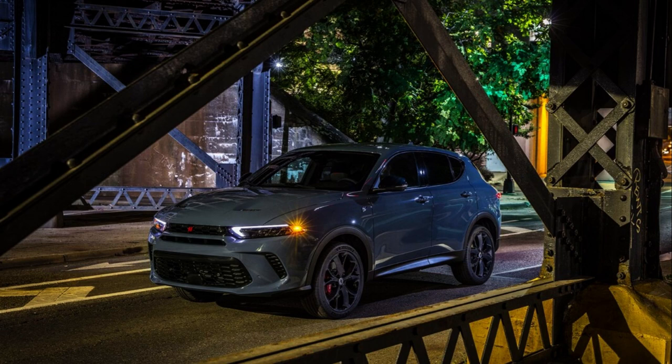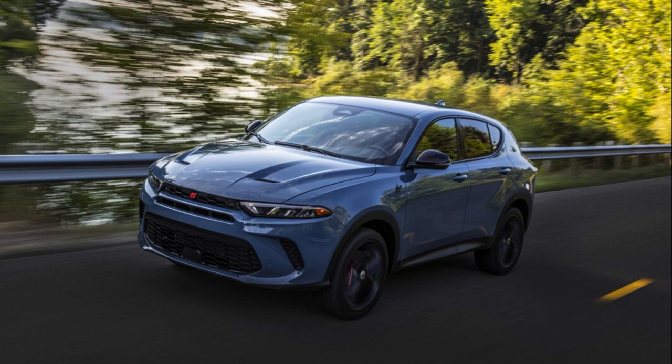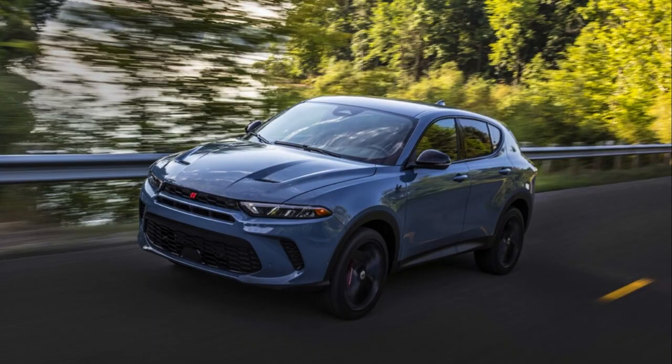As you can see from these photos, there are a lot of design elements taken from the Durango — the current Durango — from the GT hood to these full-width tail lights that you see on the current Charger as well as the Durangos. I don't think this is the worst-looking car that Dodge has come out with. It's certainly not an awful-looking vehicle.